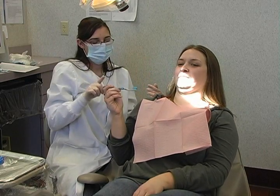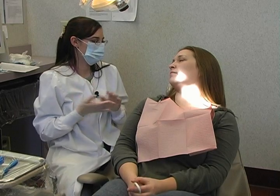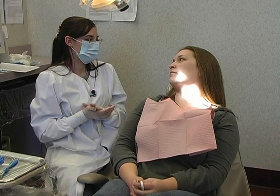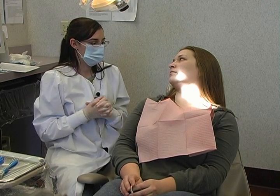Because you didn't have any other areas of concern — no active decay or shadows between your teeth — we're not going to take x-rays. It is safe to take x-rays during pregnancy; however, we don't feel a need for them right now.